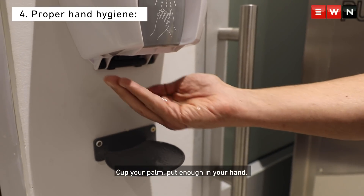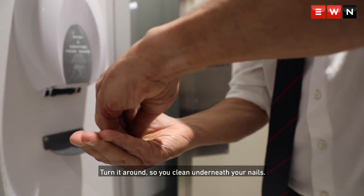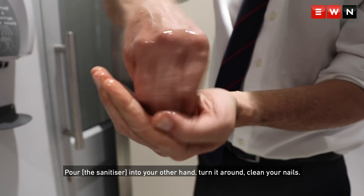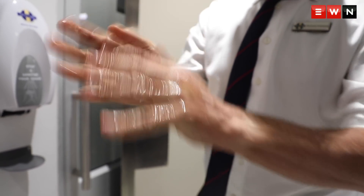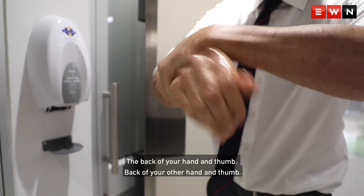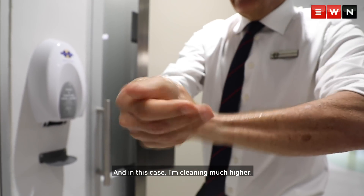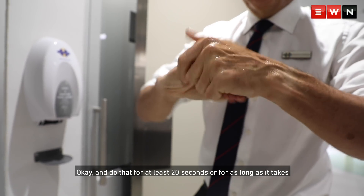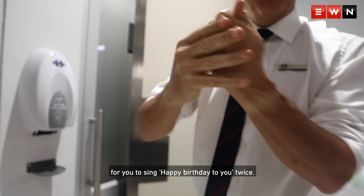Cup your palm, put enough sanitiser in your hand, and always put your fingers in there, turn it around so you clean underneath your nails, pour it into the other hand, turn it around, clean your nails, clean between your hands, back of your hands, your thumb, back of your hands, and your wrists as well. In this case I'm cleaning much higher because we're about to go into a protected area. Do that for at least 20 seconds, or for as long as it takes you to sing Happy Birthday to you twice.